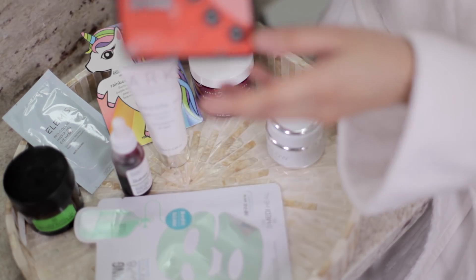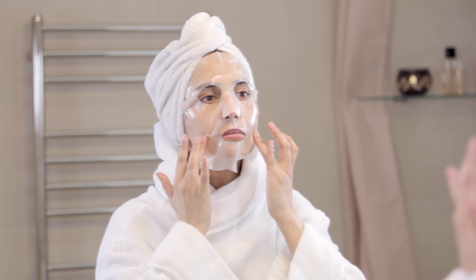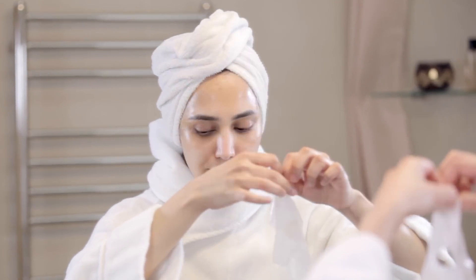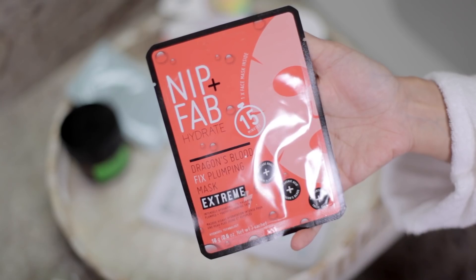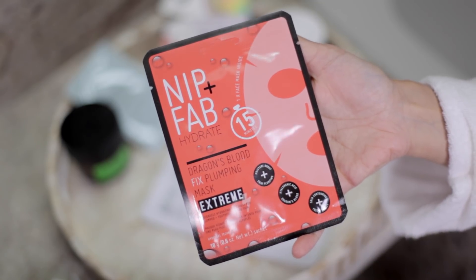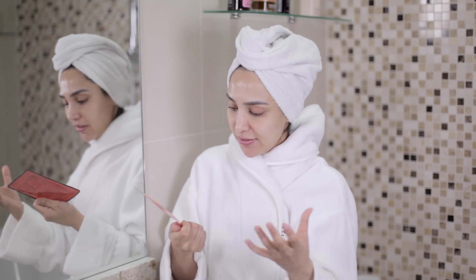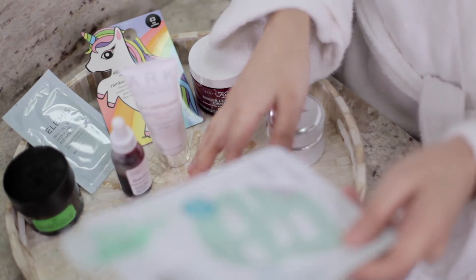Now let's move on to sheet masks. Sheet masks are so convenient to use. I love to travel with them — I've been known to put one on on the plane when I'm travelling. I just love that they're so drenched with ingredients. Although they all claim to do different things, what I find personally is that they really hydrate the skin. So this one is the Nip and Fab Hydrate Dragon's Blood Fix Plumping Mask Extreme. You just pop this on, leave it on for about 15 to 20 minutes, take it off, wash your face, and you're done. It's just really convenient and easy to use.